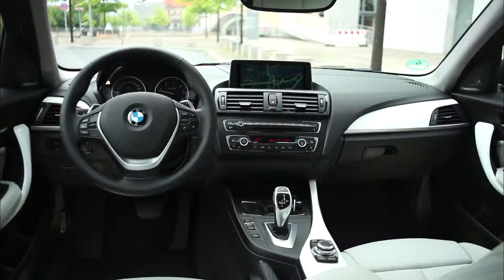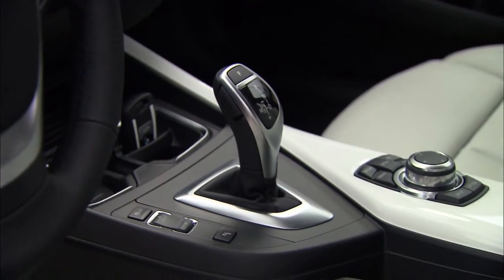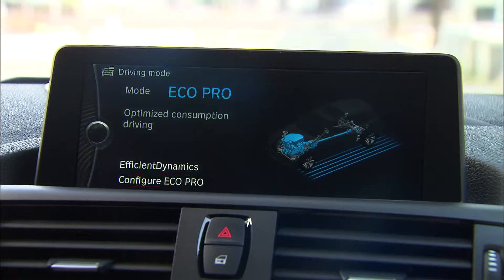The BMW Urban Line appears very modern and sets special highlights with interior trim from acrylic glass. The new BMW 1 Series offers a one-of-a-kind selection of driver assistance systems and mobility services.